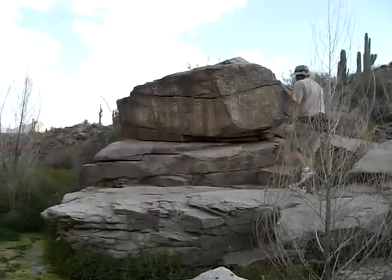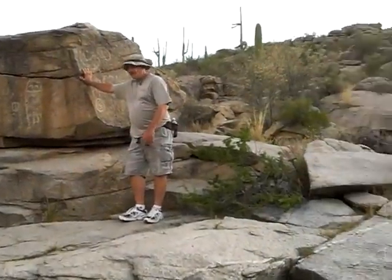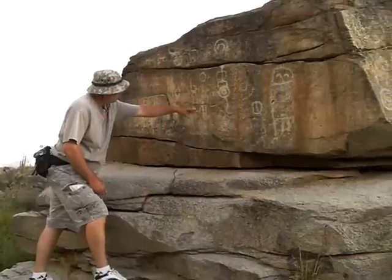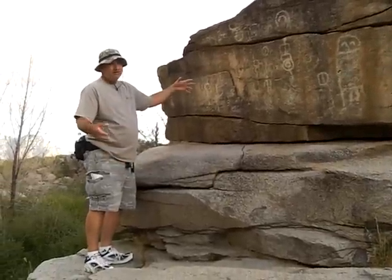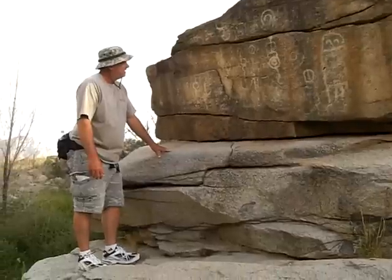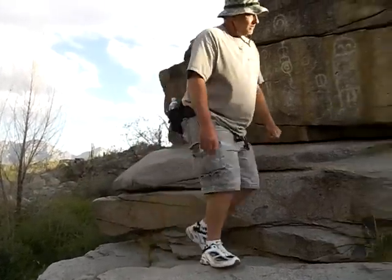Here we are at Honeybee Canyon. What we have here is a petroglyph of an owl, and it looks like a person — maybe representative of hunting or something. The spirals could represent the sun or the moon. Nobody's really sure. So here's a good example of petroglyphs here in Honeybee Canyon.